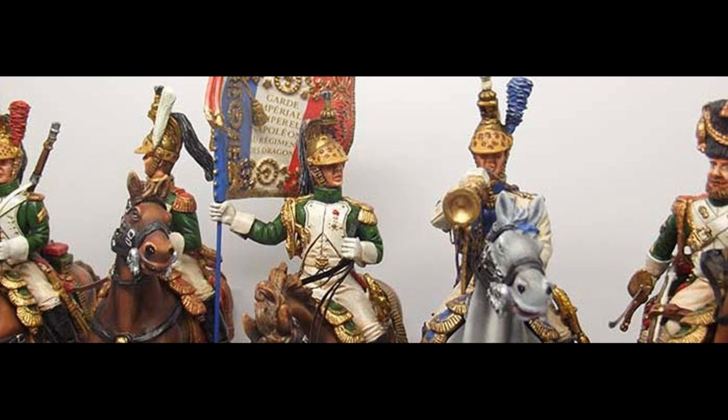The three regiments were the Empress Dragoons, the Gendarmes d'Elite, and the Grenadier de Cheval. In order to qualify to serve in any of these regiments, a soldier had to be a certain height, a veteran of a number of campaigns, and to have been commended for merit. Indeed, many soldiers in the guard heavy cavalry would have been members of the Legion d'Honneur as well.